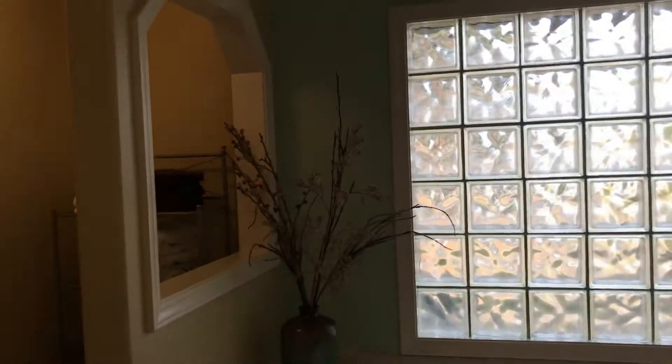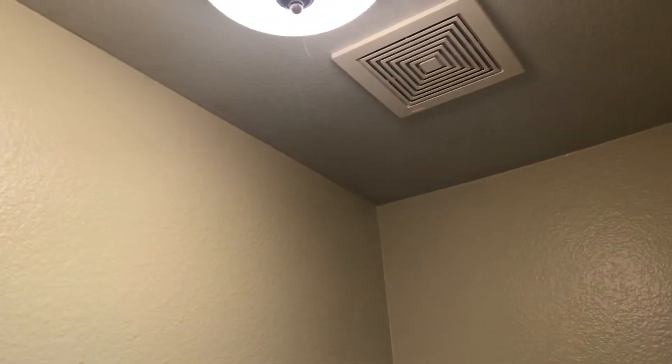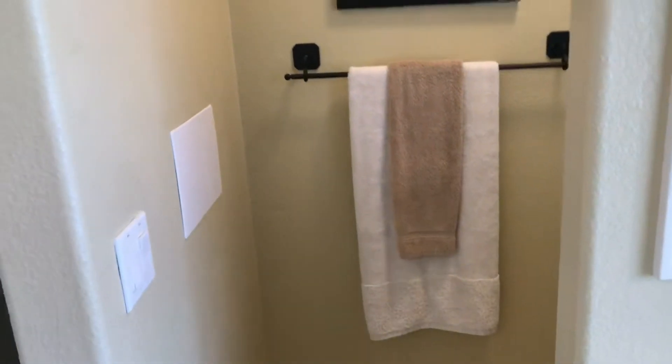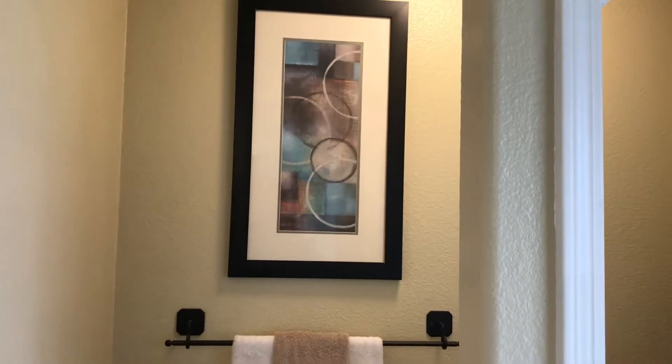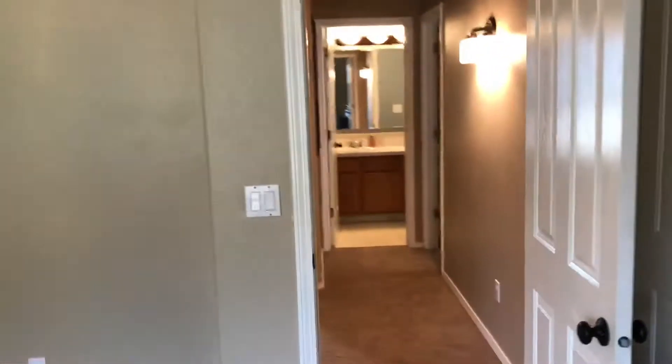I will say the fan sounded pretty noisy when I turned it on — actually that was the light above the bath. When I turn it off it makes that noise, and when I turn it on it sounds like it has a hard time spinning up. It might just be a bearing, or the fan might need to be replaced — probably 100 to 150 bucks.